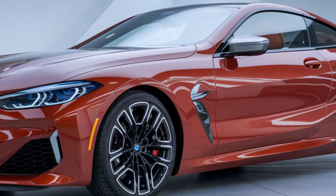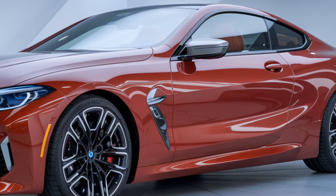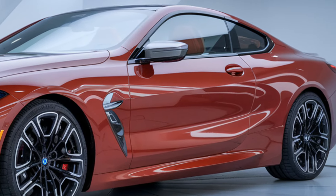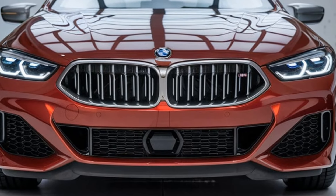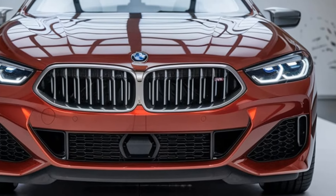Let's start with the exterior. The 2025 BMW M850i xDrive has undergone subtle design changes that make it look more aggressive and athletic than its predecessor. The signature kidney grilles are slightly larger, giving it a bolder front-end look.